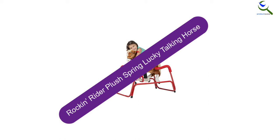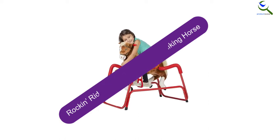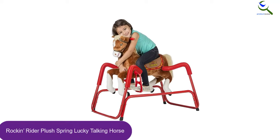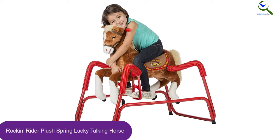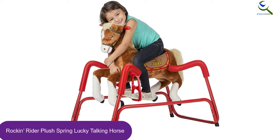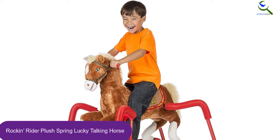At number 3, we have the Rockin' Rider Plush Spring Lucky Talking Horse. The Rockin' Horse usually sings a renowned song once the right ear gets pressed, and then says six fun phrases with sound effects when the left ear gets pressed. Your kid will be amazed by Lucky's moving mouth whenever he talks and sings.